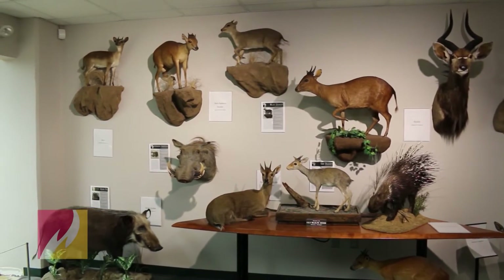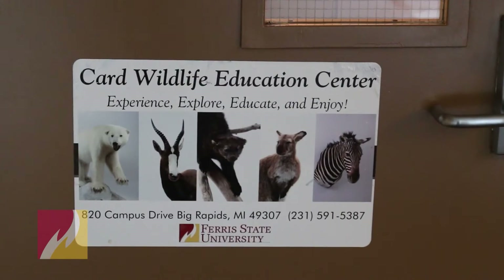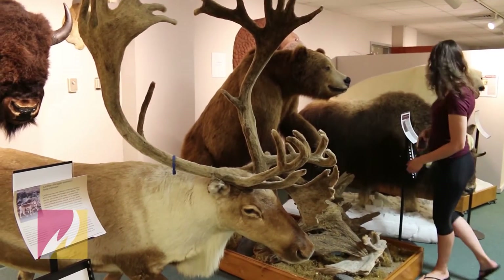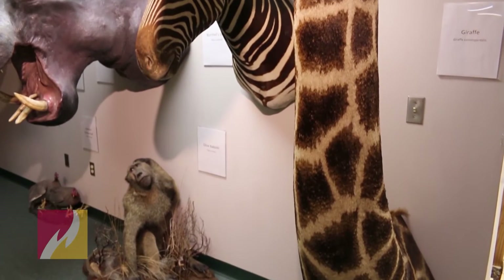The primary function of the Center and Wildlife Museum is to serve as an educational resource for Ferris college students, K-12 school children, and members of the Michigan community.